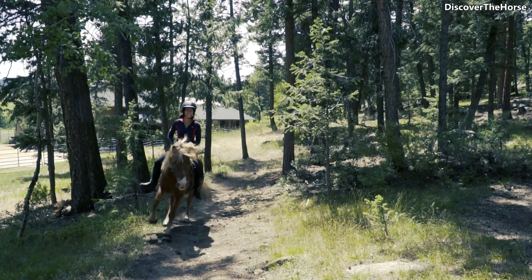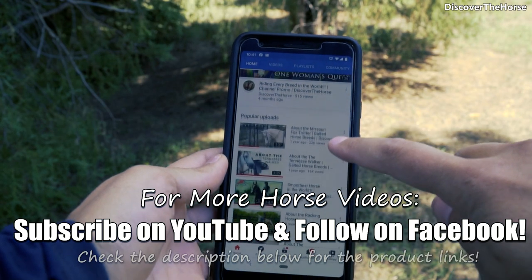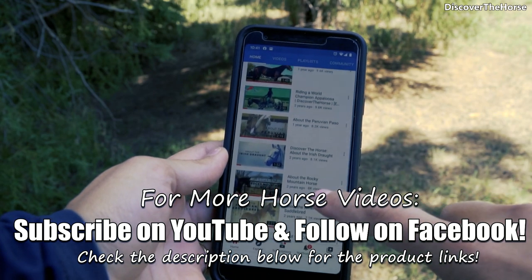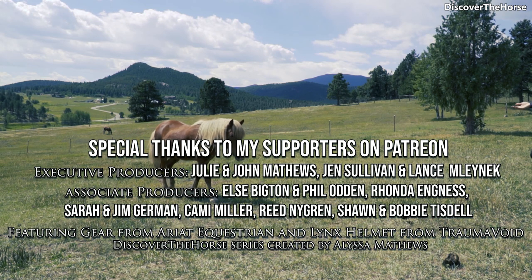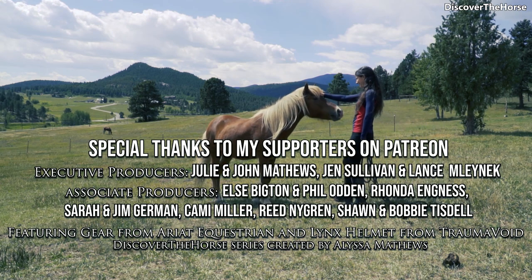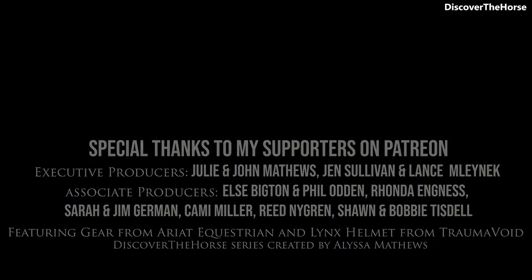Thanks for watchin' and I'll see you next time! Bye guys! Thank you.